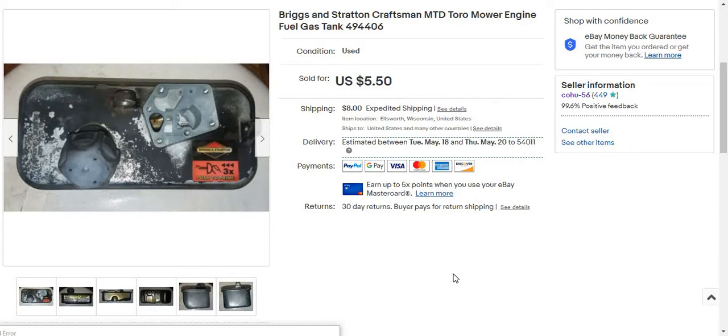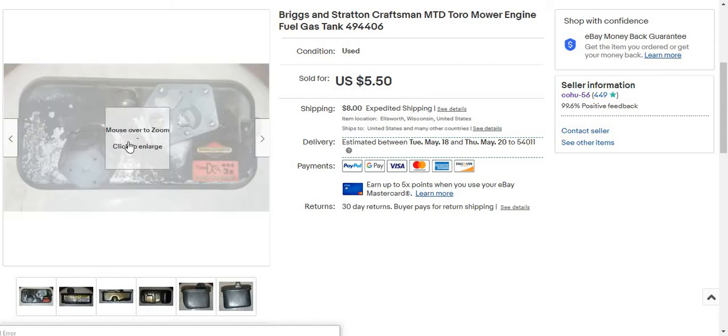This sold in about 12 hours. This is a Briggs & Stratton Craftsman MTD Toro mower engine fuel gas tank 494406. It's in like mint condition — no rust, really. I sold it for about $10 plus shipping, and $18.99 at free shipping. Mine was a little rusty, and there's one listing for $6.50 plus shipping from another seller. So I sold for $5.50 plus shipping. These gas tanks are pretty good sellers. It was a little rusty so I sold it a dollar cheaper.